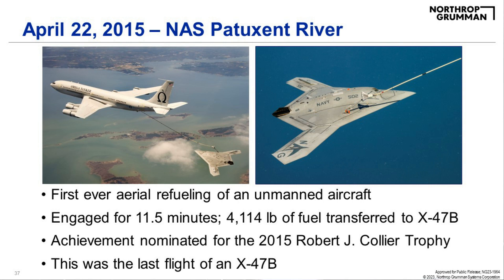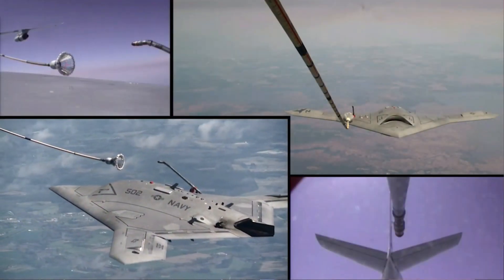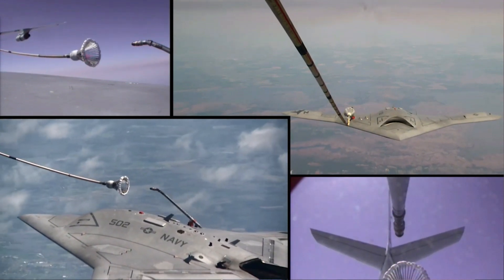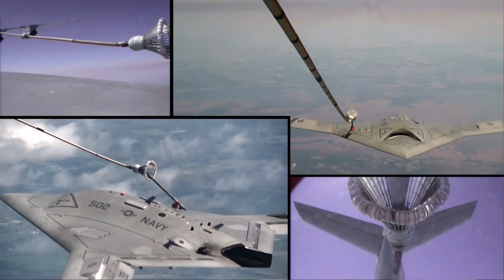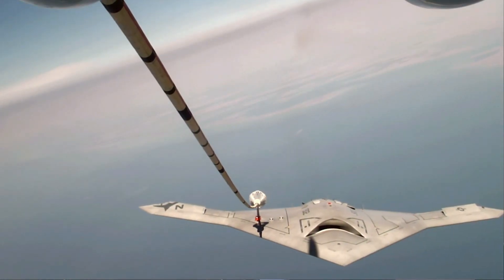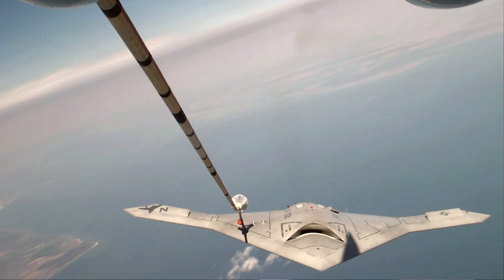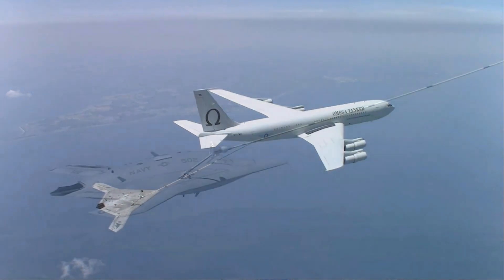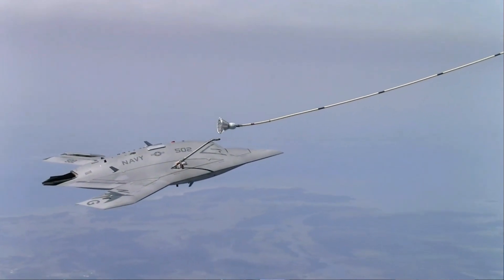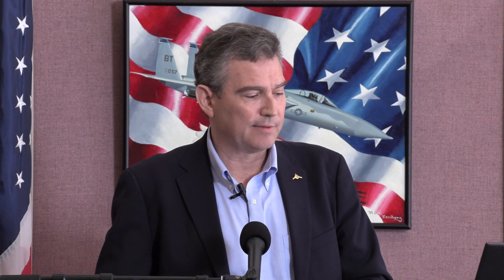Here are highlights of that flight. You can see the aircraft coming into position toward the drogue trailing behind the tanker, engaging the basket, and then flying formation — very steady. Flying off the coast of Patuxent River, the aircraft flies in formation with the Omega tanker very smoothly, and then disconnects and slowly pulls away. That's the completion of the demonstration.